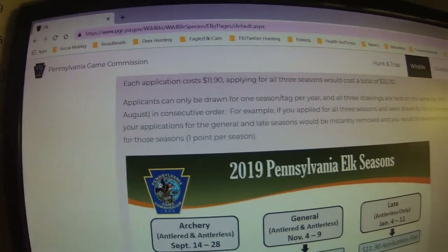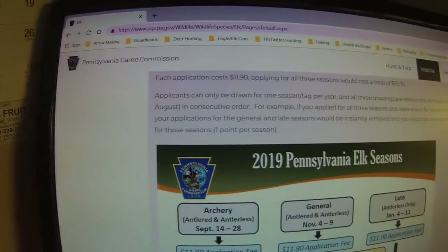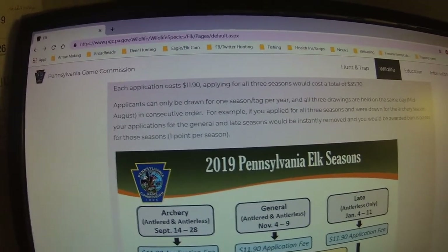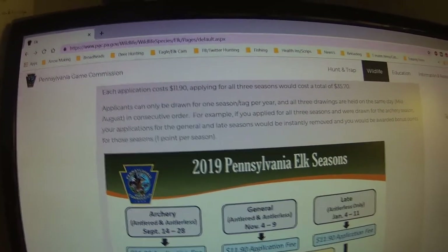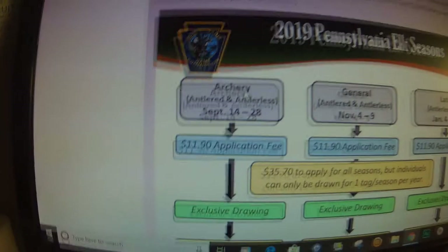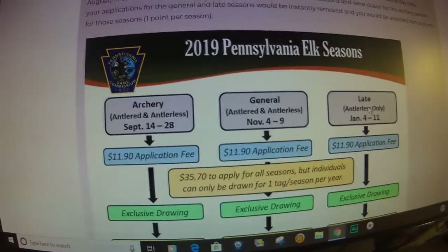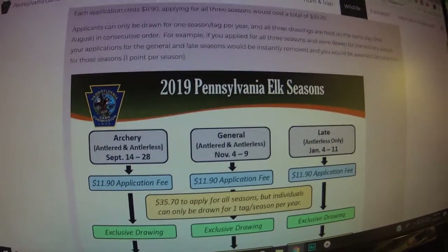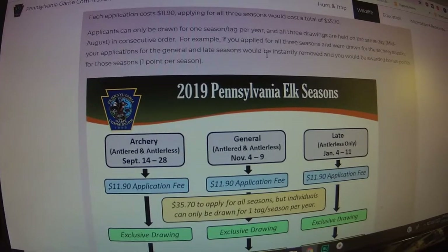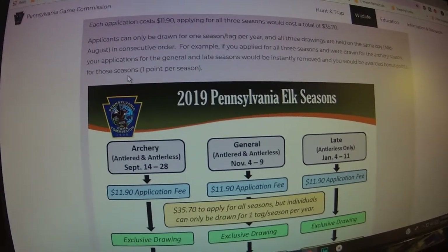Each application costs $11.90. Applying for all three seasons, total cost would be $35.70. Applicants can only be drawn for one season or tag per year. All three drawings are held the same day in mid-August in consecutive order — archery is drawn first, general second, and late third. If you applied for all three seasons and were drawn in archery, your application for the general and late seasons will be instantly removed, and you would be awarded bonus points for those seasons.